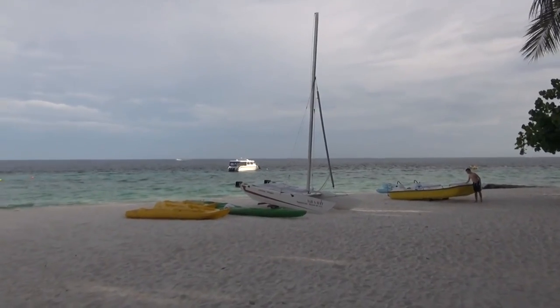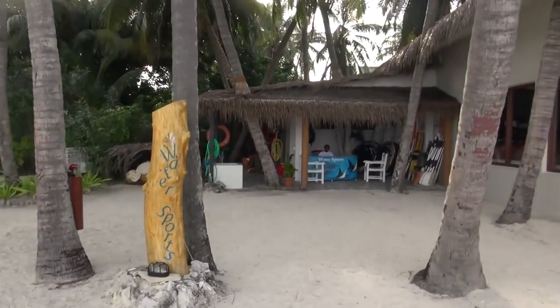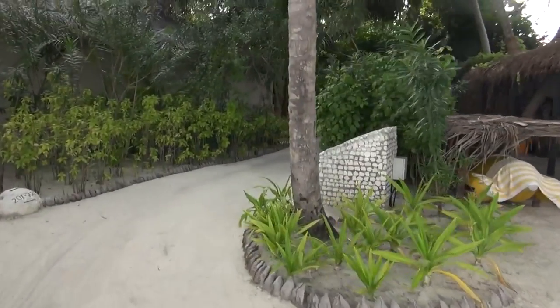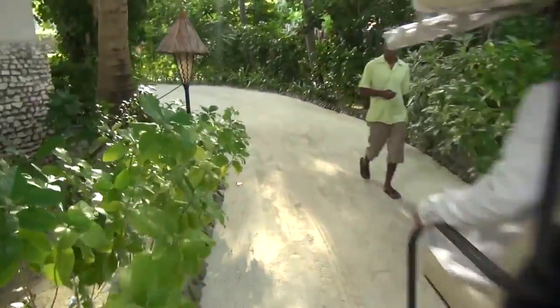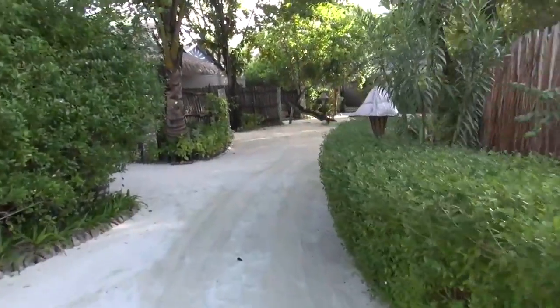We're coming to the water sports center — it's just over here. That's the water sports center and the business center in there. These paths take you to the two kinds of rooms: beach villas and water villas. I got a beach villa — I can't be bothered to stay over the water again. With a beach villa you basically open the door and it takes you straight to the seaside. My room is 223. They're packed quite well here — you get past 20 villas in about three minutes.